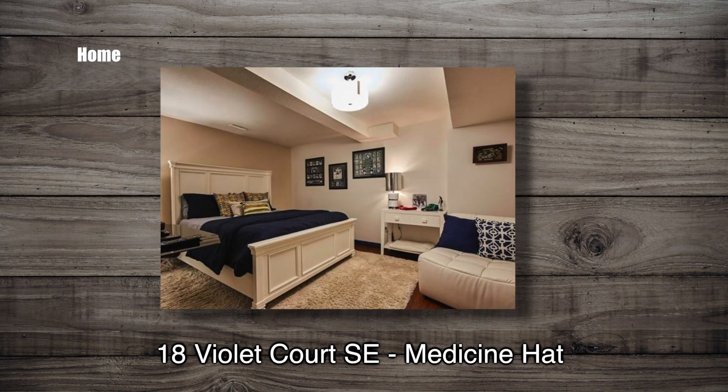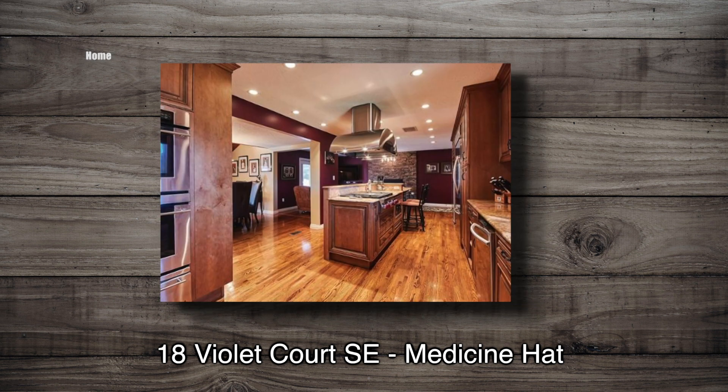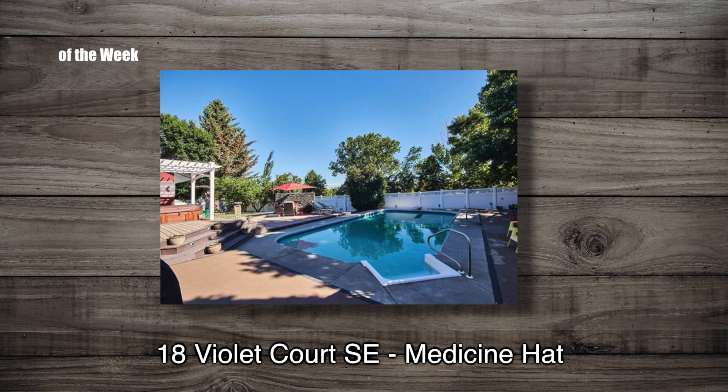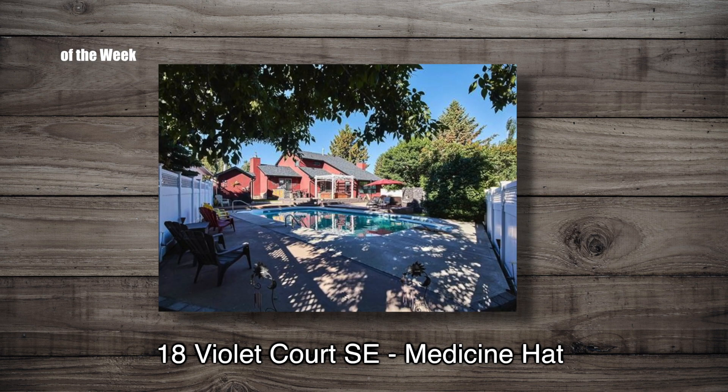This three-bedroom up, three-bedroom down, and three-bathroom home comes with a kitchen fit for a chef and vaulted ceilings. The outdoor living area comes with a golf course view, massive deck, and swimming pool.